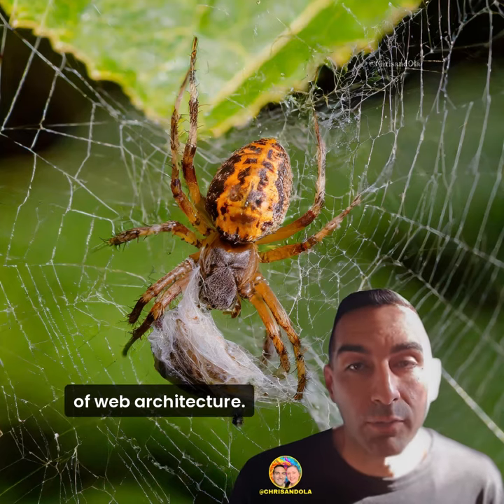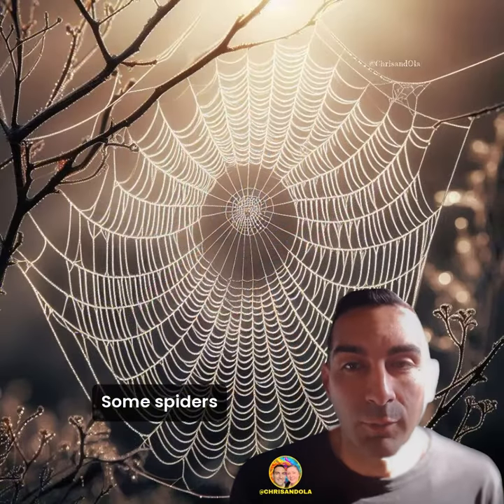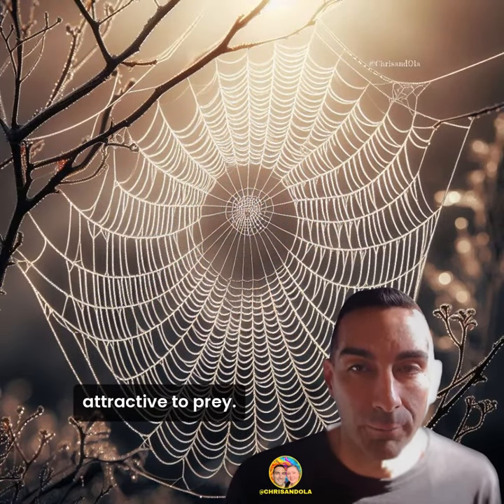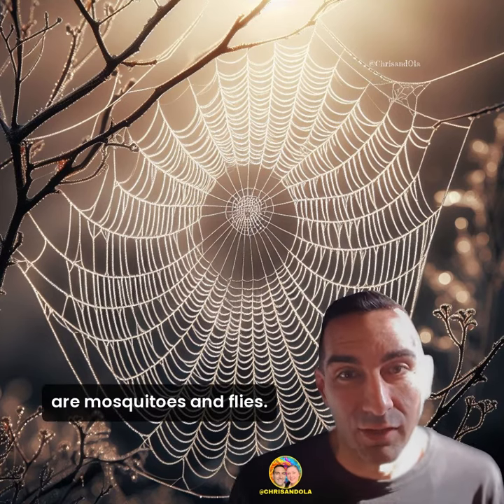Spiders are masters of web architecture. They can sense vibrations in their webs, allowing them to detect when dinner has arrived. Some spiders even decorate their webs with extra silk or debris to make them more attractive to prey — it's like setting the dinner table for a party, except the guests are mosquitoes and flies.